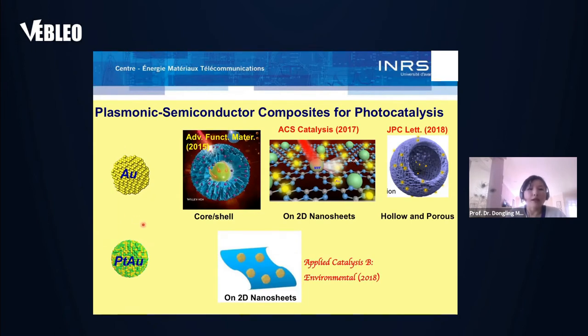Plasmonic nanomaterials can contribute to photocatalysis by absorbing photons to generate hot electrons and holes, which can be used for photocatalysis. They can also enhance semiconductor absorption by light scattering and near-field effects. We have combined plasmonic materials with semiconductors in different configurations, and in all these configurations we observed a large increase of photocatalytic activity.